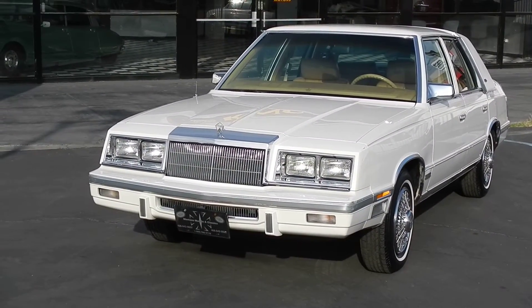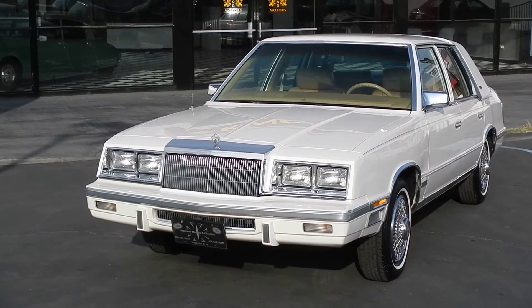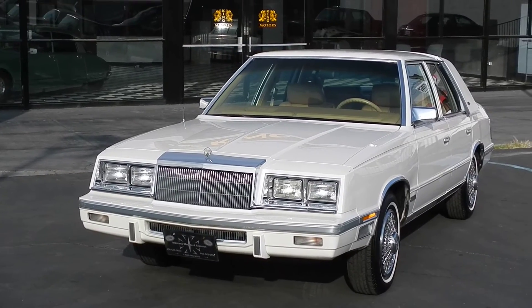1987 Chrysler New Yorker, one owner. Nathan, 406-544-6919. Thanks for watching.